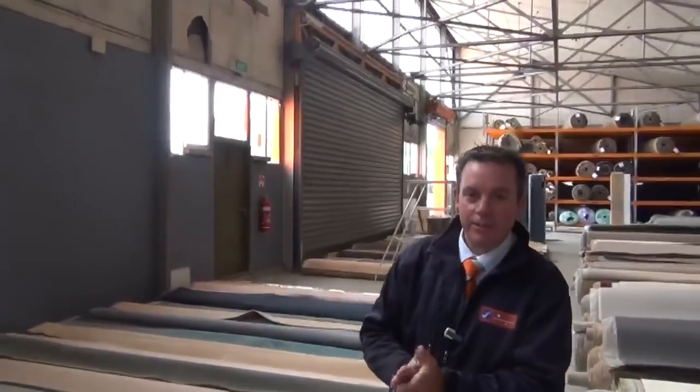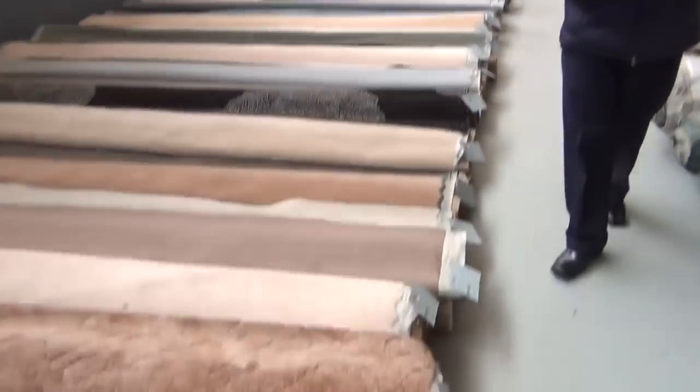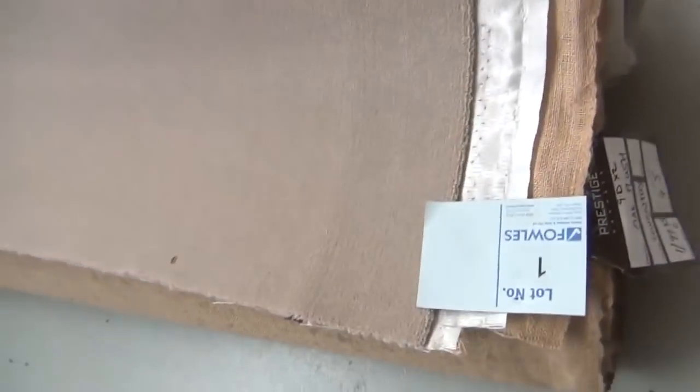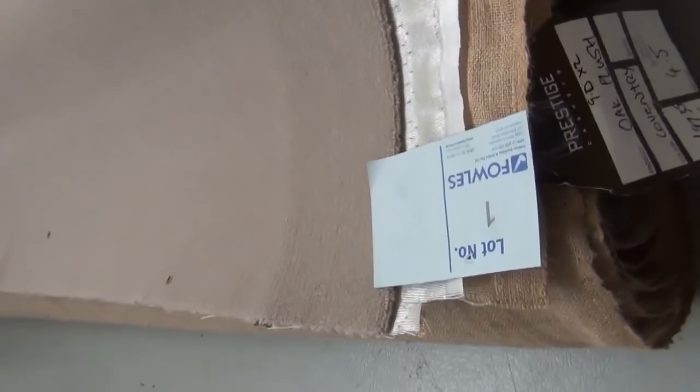G'day, I'm John from Fowles Auctions and Sales and I'm here to preview tomorrow's carpet auction. It's Wednesday the 19th of November at 10am. We've got an absolute ripping auction happening tomorrow for our carpets and we're going to start off with our rollers and offcuts here.